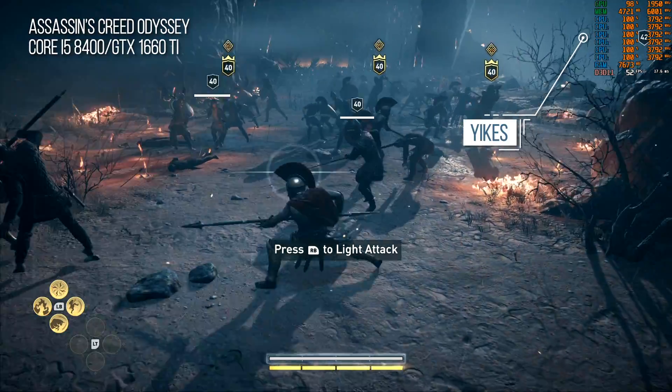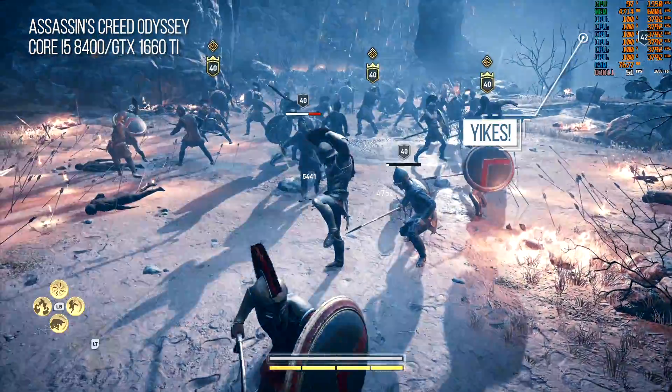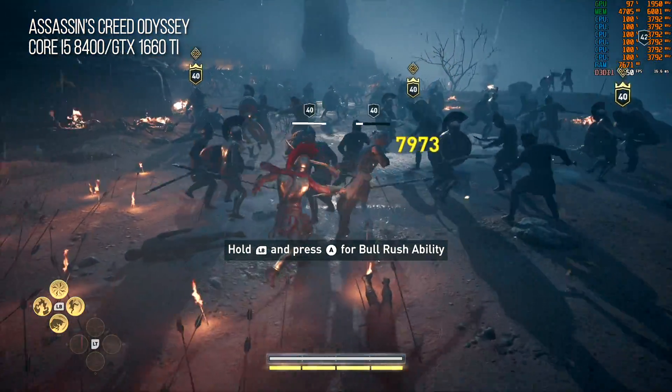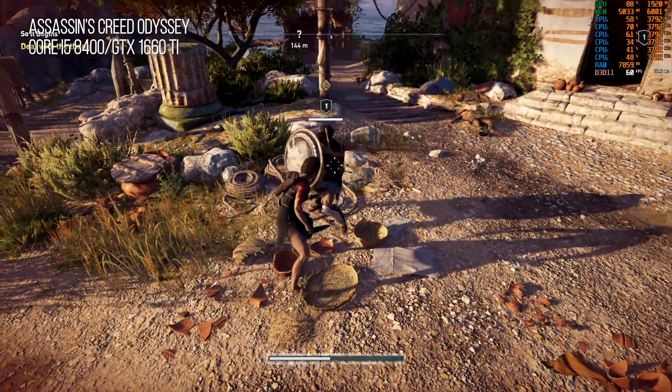I also talked in prior RTX videos about how GPUs are getting so powerful that your CPU may not be capable of extracting their full performance. So I'm going to take some of the most recent challenging games and try to run them at 1080p60 locked with the 1660 Ti paired with an i5-8400, a CPU that most agree is pretty good in terms of price versus performance. First of all though, benchmarks.